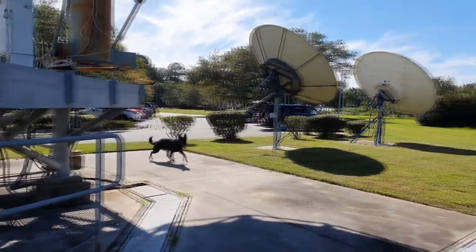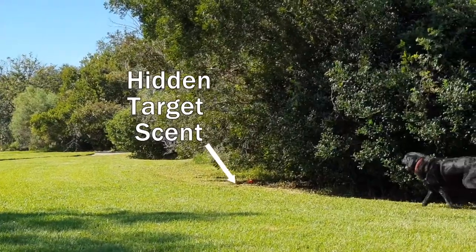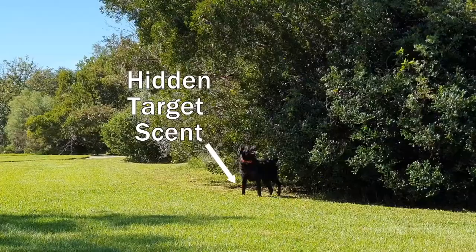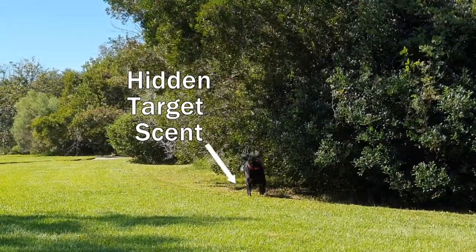Dogs with their incredible sense of smell have proven to be great detectors, pinning down odors. They can distinguish and analyze smells thousands of times better than humans can, and they can distinguish which direction the smell is coming from, as their left and right nostrils are independent.